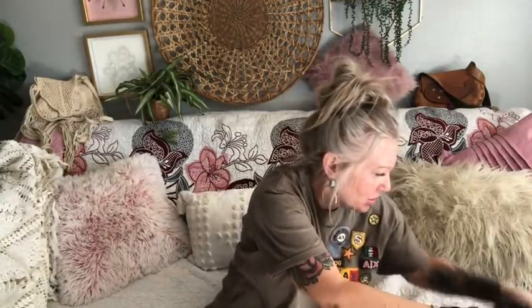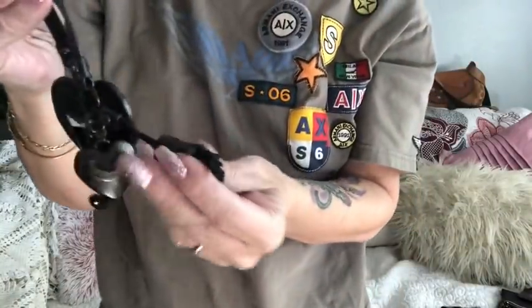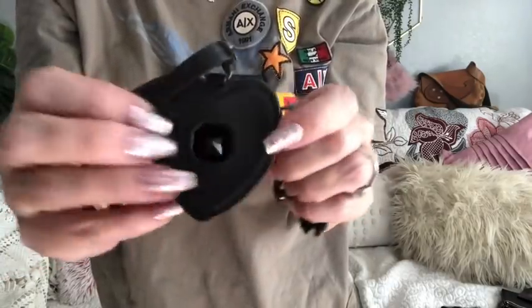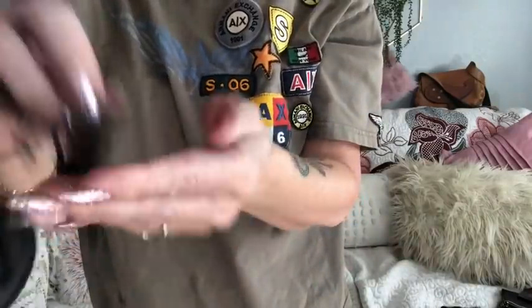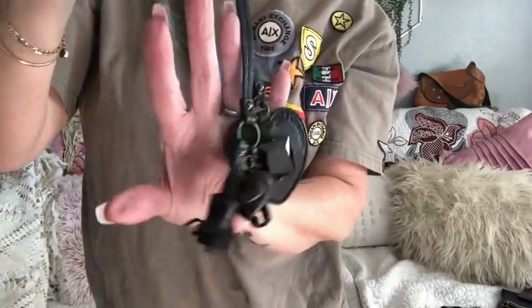I also got this really pretty Juicy Couture keychain — it totally goes with a wallet I hauled a couple days ago. It's leather with a really cute heart clasp, a little jewel on the front and back of the leather heart, a little jeweled J, a really heavy brass Juicy heart, and a leather tassel. Isn't that pretty? So you know I picked that up.